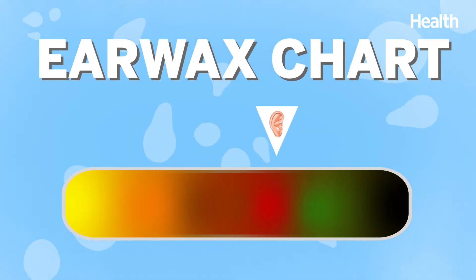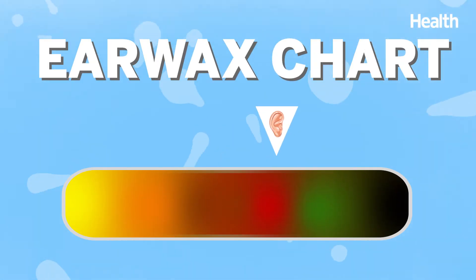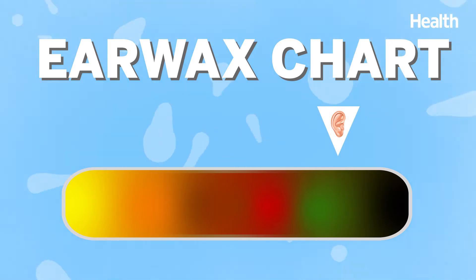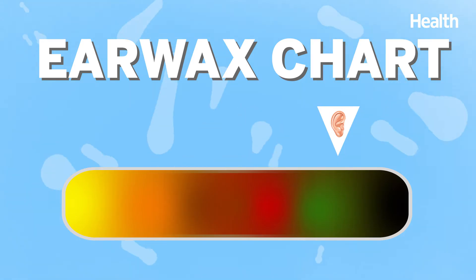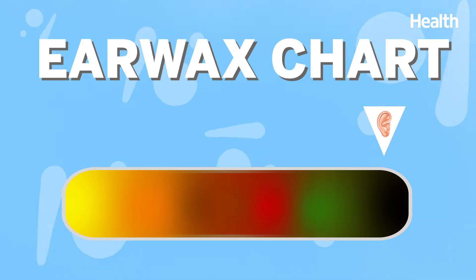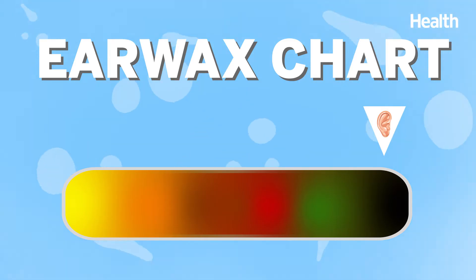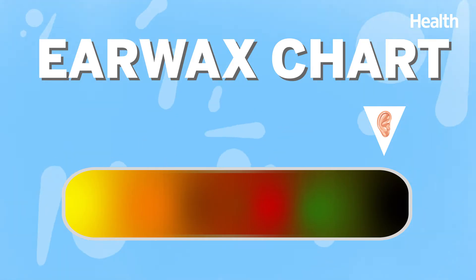But other colors, not so much. If you see streaks of red, that could indicate a bloody scratch or some kind of injury inside the ear. If you see green, that may warrant you a trip to the doctor, as it could mean there's an infection. If you see black wax, that may mean there is a buildup or impacted wax — definitely worth flagging to your doctor.